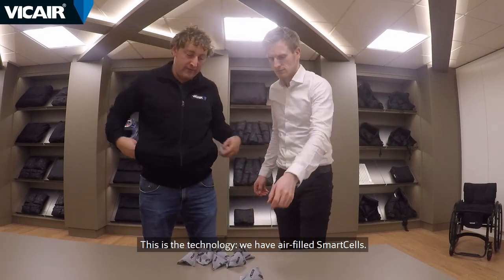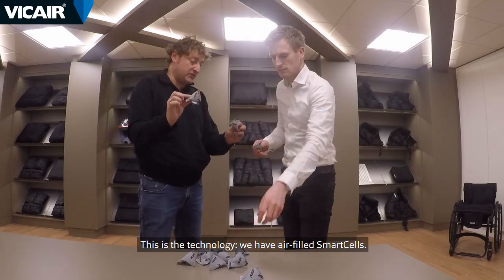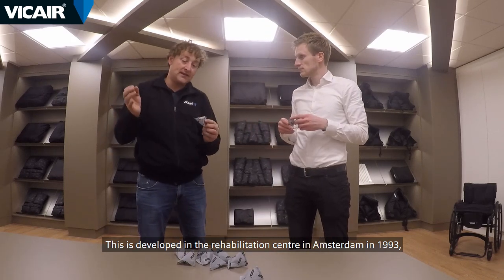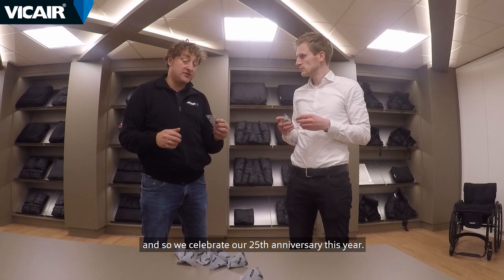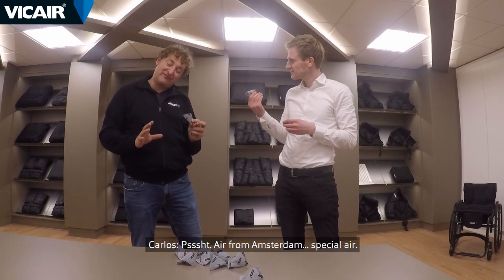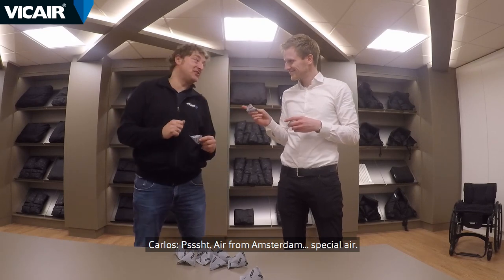This is the technology we have: air-filled smart cells. This was developed in the rehabilitation center of Amsterdam in 1993, and we celebrate our 25th anniversary this year. Awesome — so only air? Air from Amsterdam, special air.